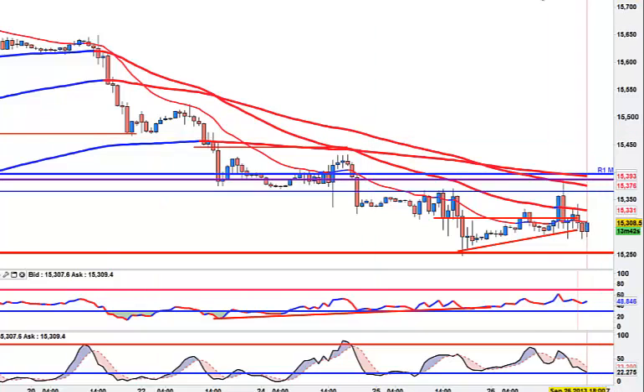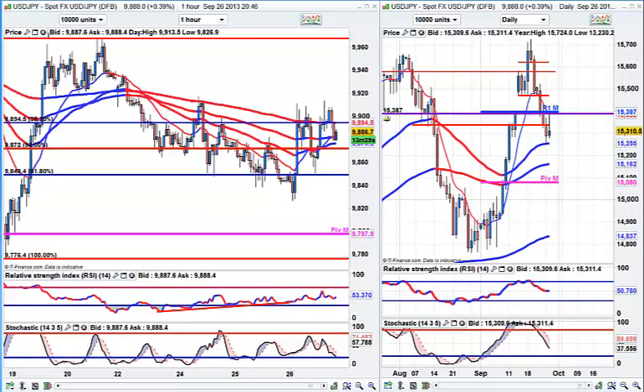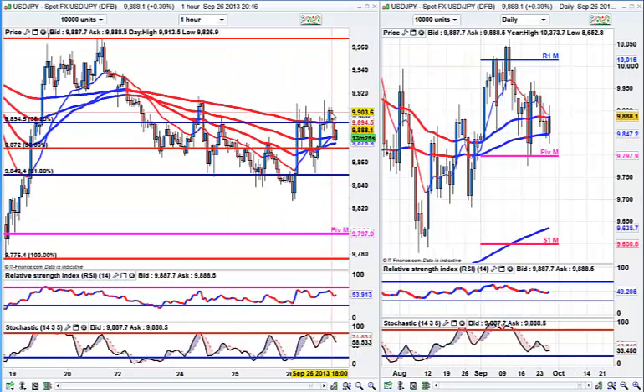Why did I do that? Because I marked off this box — the support and resistance in this box area — and just traded the range. Rather than try and trade breakouts, you only get breakouts 15% of the time. So today I just took these markets to their resistance levels.